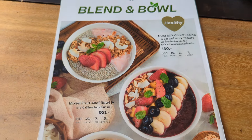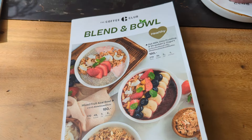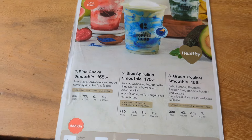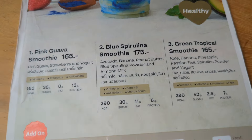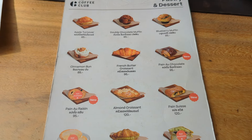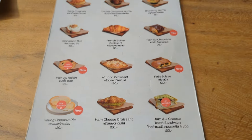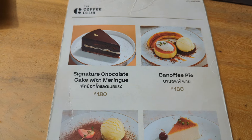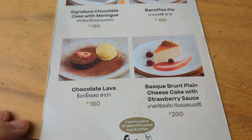Next we have some bowls that look pretty healthy and are a bit cheaper at only 180 baht. Over here there are smoothies that look pretty healthy too — some have guava and spirulina. We also have the pastry and dessert menu with croissants, bread items, and things you'd expect at a coffee house. For traditional desserts, there's chocolate cake, pie, lava cake, and cheesecakes.